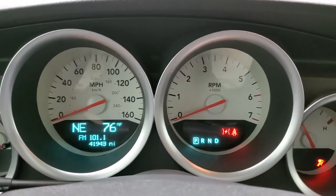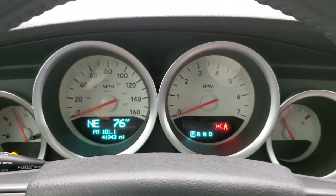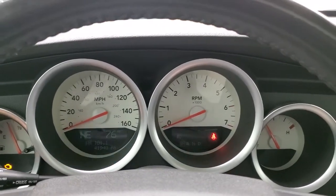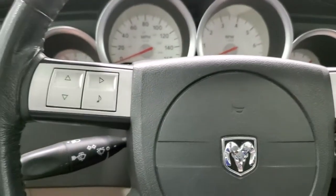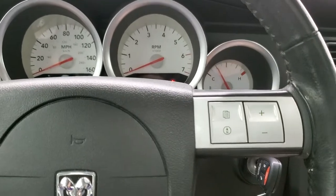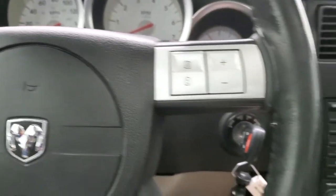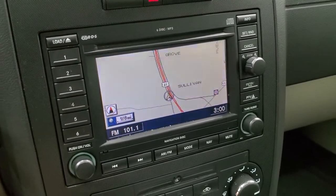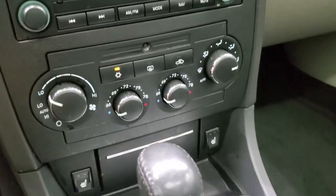This one has 41,943 miles on it. You get the white-faced instrument cluster with an outside temperature and mileage display. Comes with the leather-wrapped steering wheel along with information center controls and audio controls. This one comes with the six-disc CD changer, factory navigation system, and AM/FM radio, plus dual climate controls.